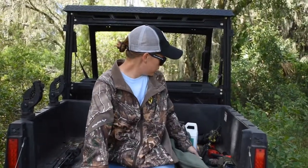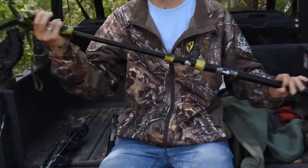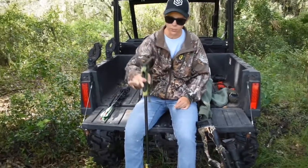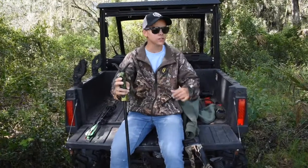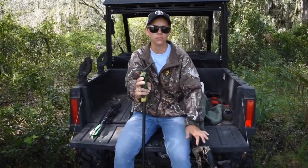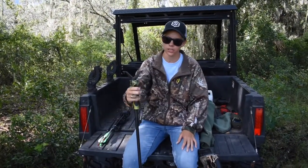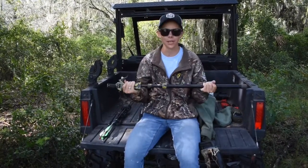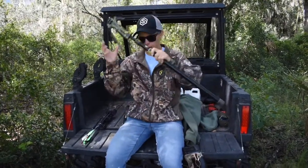Something else we use is the Primos trigger stick. This is so we can carry it through the woods — it goes up and down very easily. We use this for stabilization for ourselves and people that hunt with us, including younger kids and people that can't hold the crossbow up and make a steady shot. I like the trigger stick — this one is my personal one and it does not leave me. We have a separate one for guided guests.